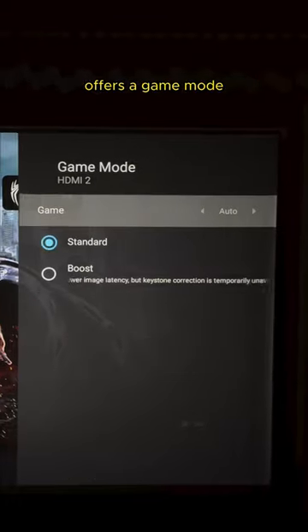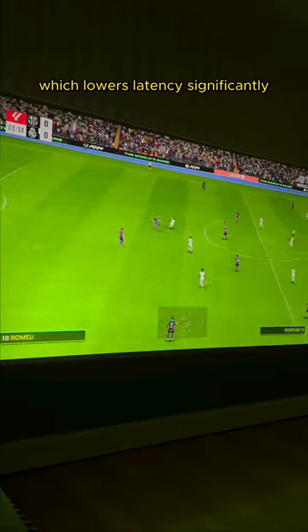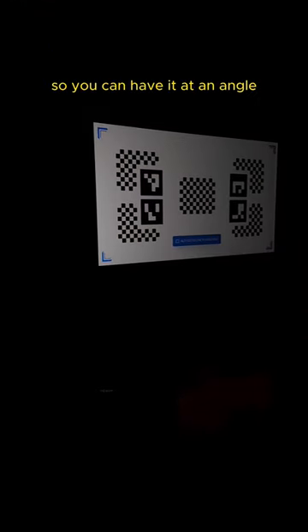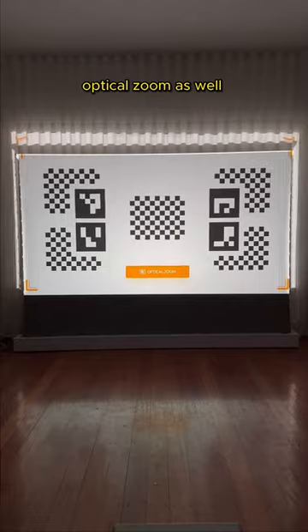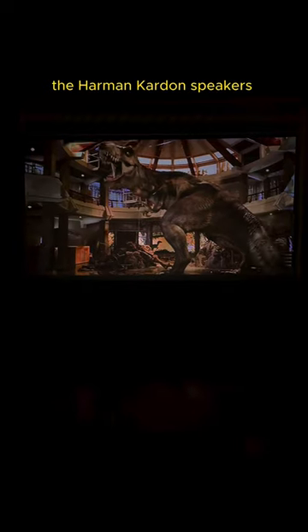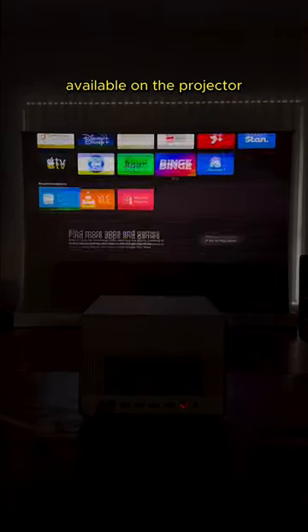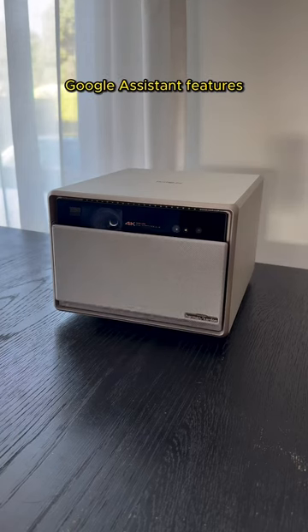The projector also offers a game mode which lowers latency significantly. As far as smart features go, it offers automatic keystone correction so you can have it at an angle, optical zoom, as well as autofocus. The Harman Kardon speakers are absolutely phenomenal, and the projector runs Android OS 11 with a huge number of streaming apps available as well as Google Assistant features.